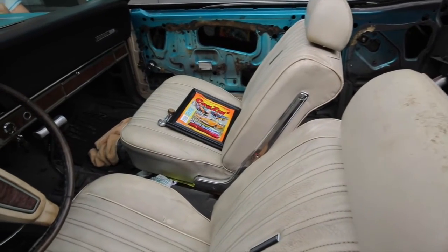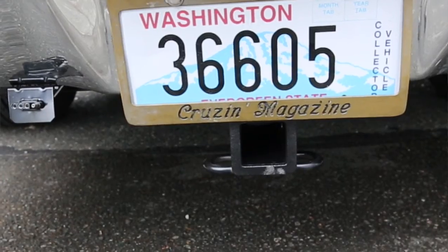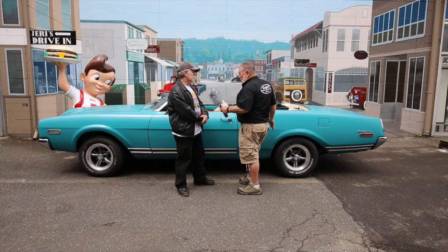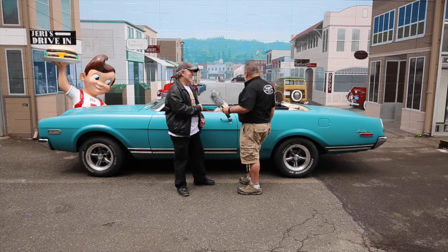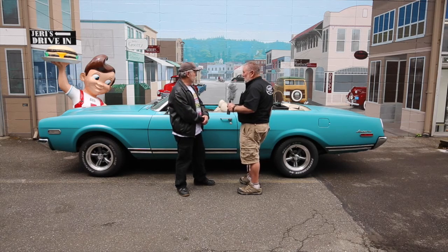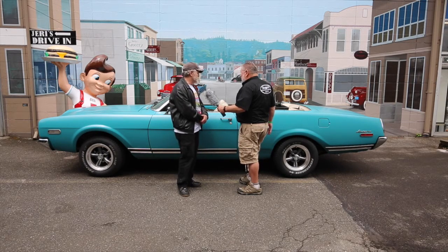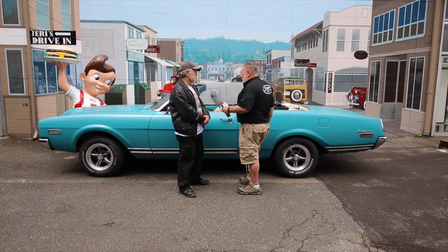He just had a trailer hitch put on the back so he can tow a teardrop trailer. Are you going to camp in this trailer? I'll camp at the Holiday Inn. So this is mainly for hauling magazines and taking our booth to the car shows — using this instead of the Ford Excursion.